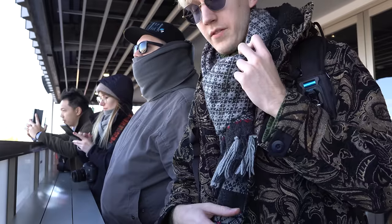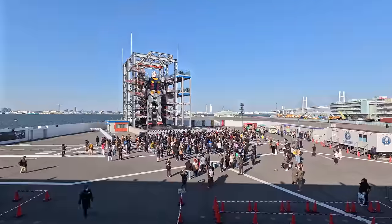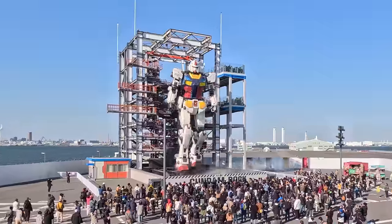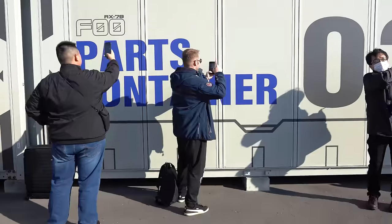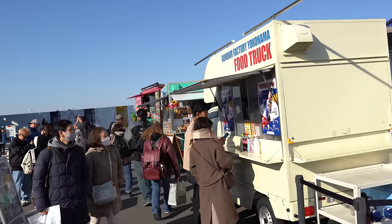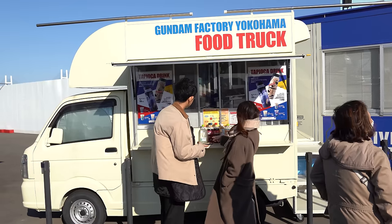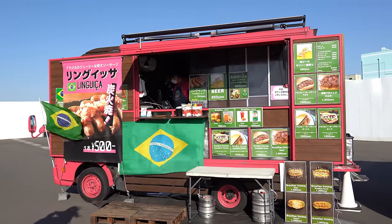We're waiting for the Gundam to start moving. This looks really cool as a time lapse sped up, but watching in real time it's also cool — just slightly less. This is the famous wall and the classic Gundam food trucks. We've got the Gundam tapioca drink, the legendary Gundam naan, and the Gundam Brazilian beer.